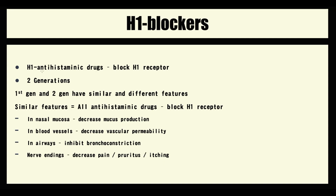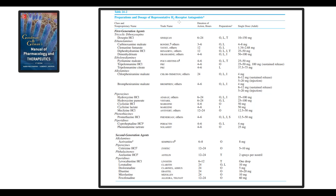H1 antihistaminic drugs, or H1 blockers, are drugs that block the H1 receptor. These drugs can be divided into two generations: the first generation and the second generation of H1 blockers.